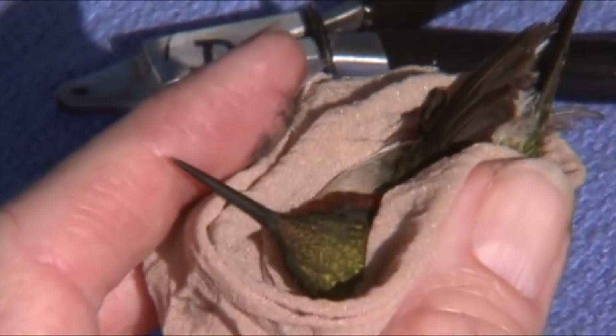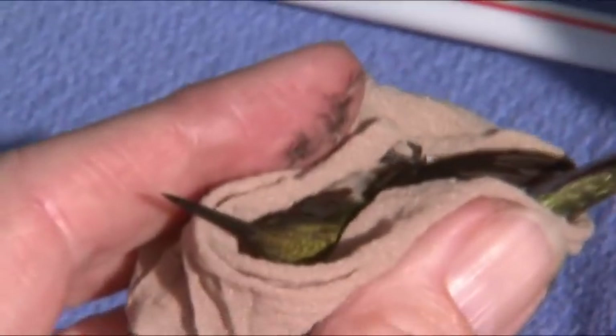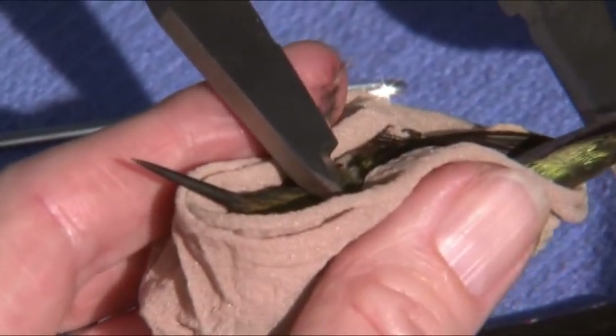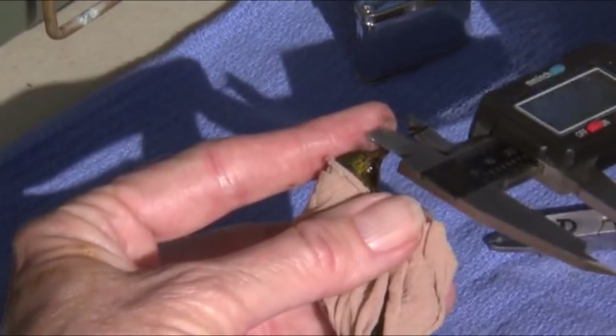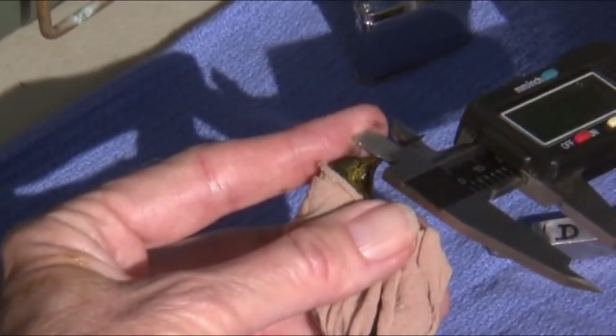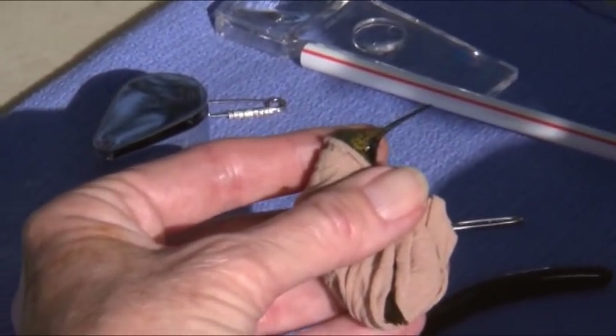The bird is a ruby-throated hummingbird. What do you measure on the birds? I measure the wing and the bill and the tail. And then I also see if this bird has any fat, I look at the molt, and I weigh it.